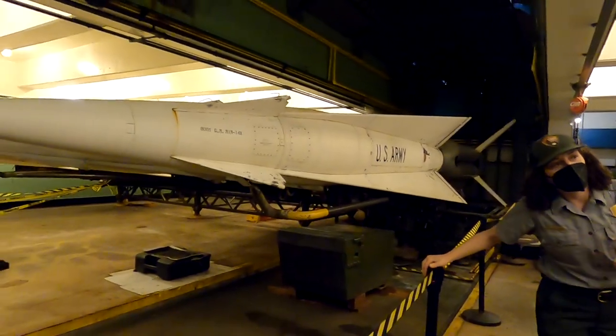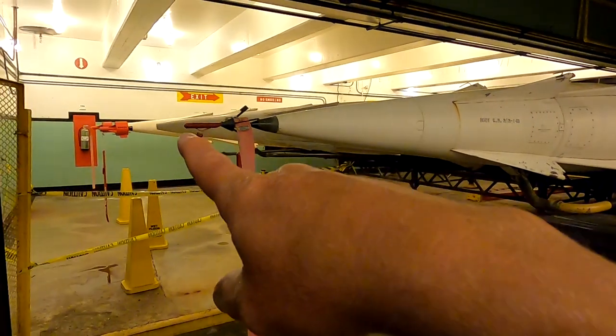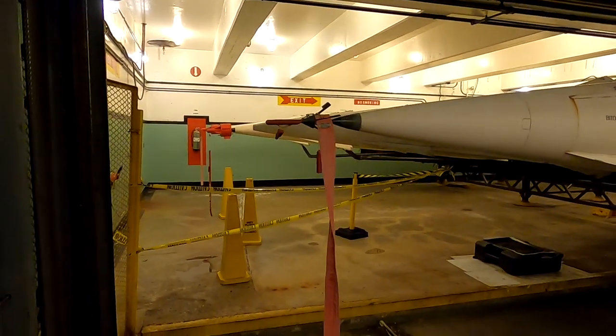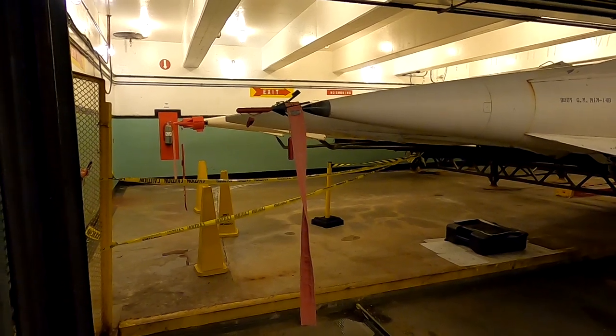Probably the local area would be deeply impacted as well. What are the red things for on the tips of those? I think they are just tagged — safety, or something.